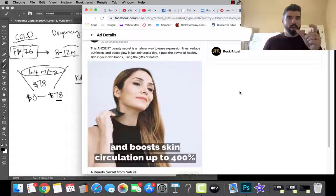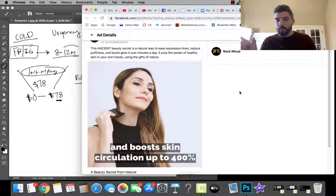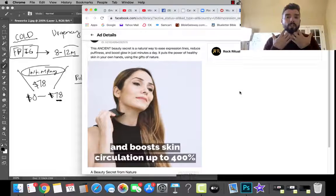You can go a level deeper. 'It boosts skin circulation up to 400% so that you have less lines on your skin' — that's one thing. But what happens when you don't have lines and wrinkles? Your confidence goes up. You have the confidence to go talk to that person. So: 'This will boost skin circulation up to 400% so that the lines disappear and you finally have the confidence to wear that dress that's been sitting in your closet for the last three months.' That's what I'm trying to get you to see.